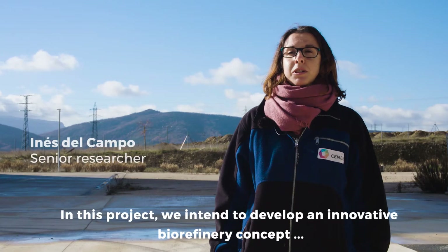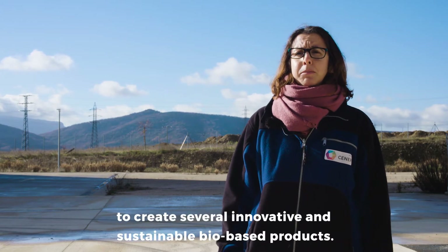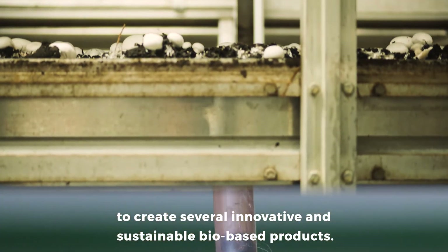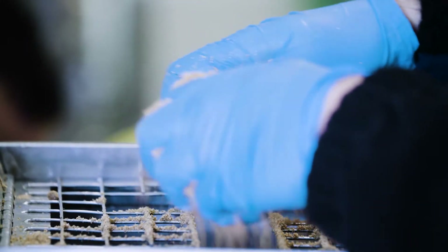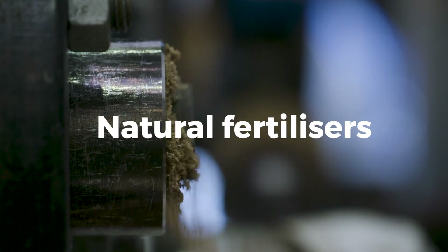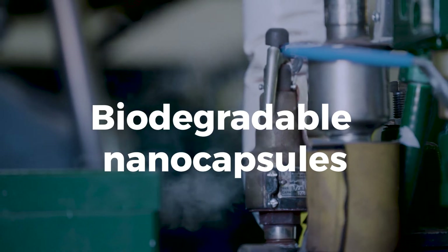In this project, they intend to develop an innovative biorefinery concept in which different products are going to be new and sustainable. With this new concept, farmers will have the possibility to convert used compost into biopesticides, natural fertilisers and biodegradable nanocapsules for drug or fertiliser delivery.